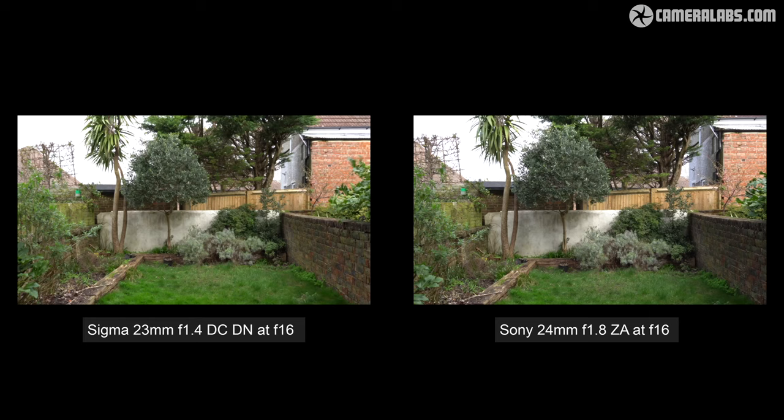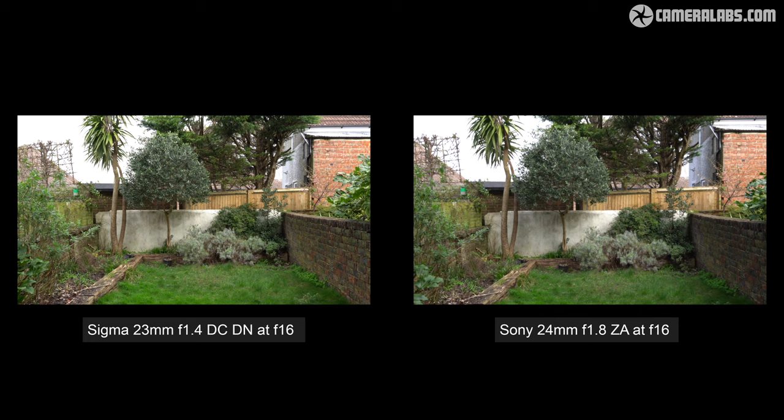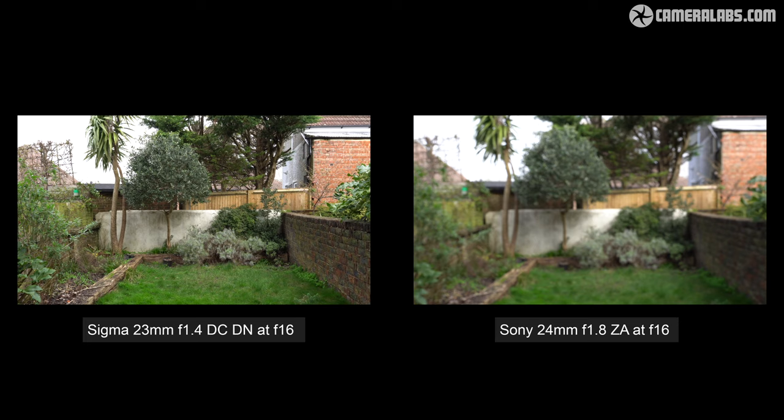Comparing the Sigma 23 on the left versus the Sony 24 on the right, both at f16 and manually focusing from infinity to their closest distances, the Sony on the right exhibits virtually no breathing at all — and impressively, the Sony also focuses closer at the extreme end, making it a solid result from this older lens.